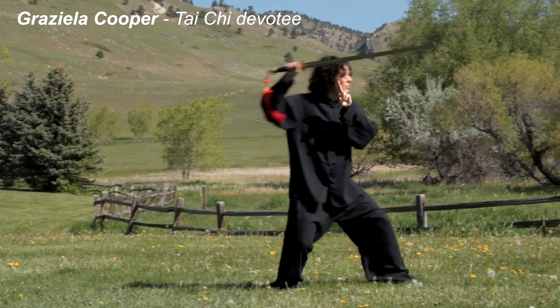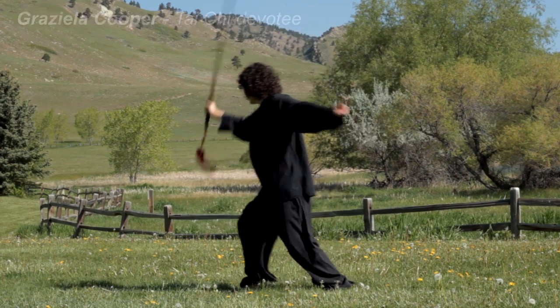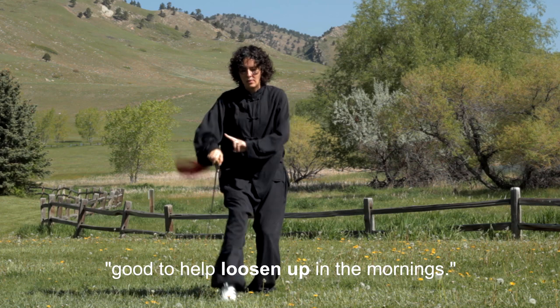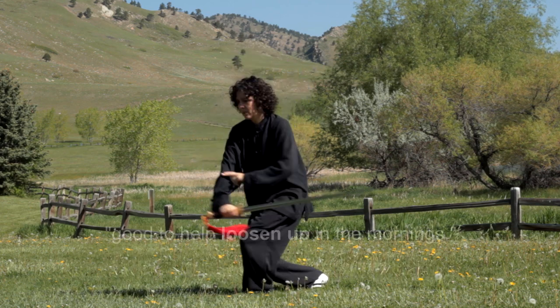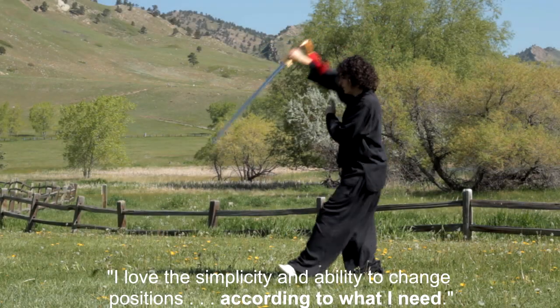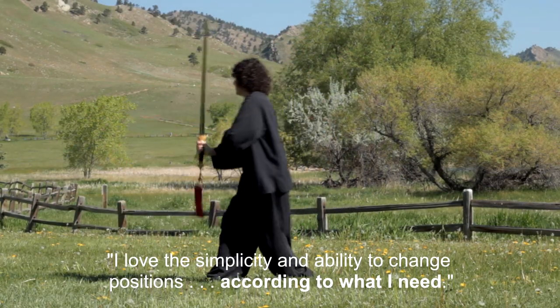Tai Chi devotee Graziella Cooper said: 'I tend to wake up with a really stiff back, and the Body Track is very good to help loosen up in the mornings. I love the simplicity and the possibilities to change positions and pressure of the balls according to what I need.'